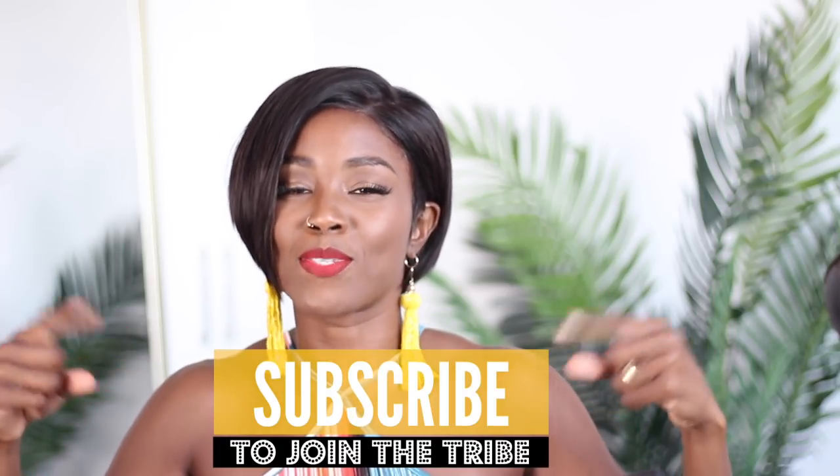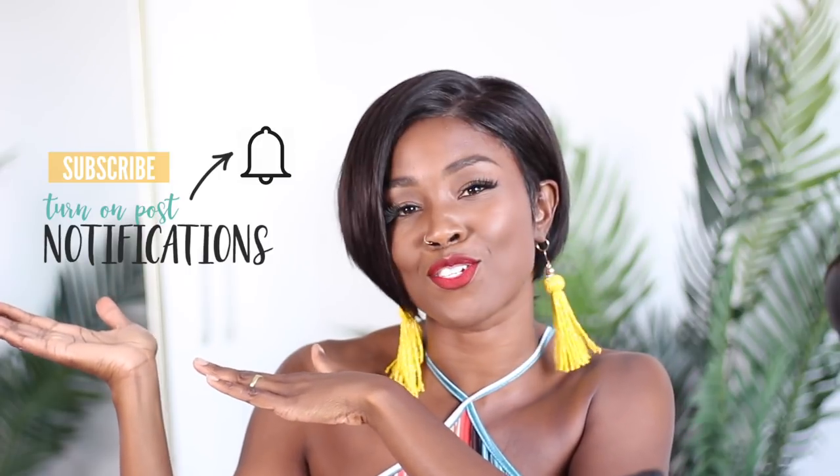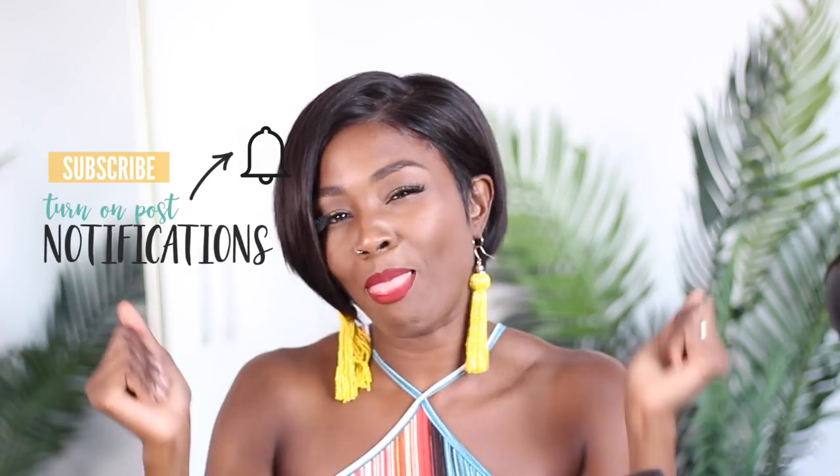Let me share with y'all all the details on this wig so you guys can get up in the mirror too. And if you're new here, welcome to the tribe — but it's not official unless you hit subscribe to actually join the tribe. Turn on those post notifications so y'all know when I upload a video. Let's get into all the details of this wig. I cannot wait for you guys to get your own, because it's so much fun and it's perfect for people who are afraid to go short in real life.